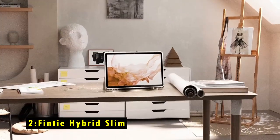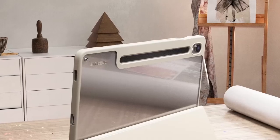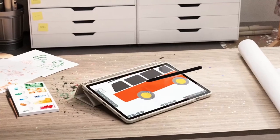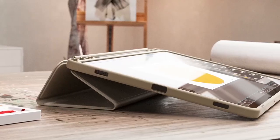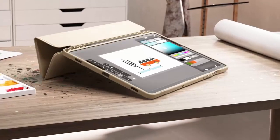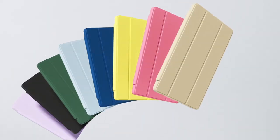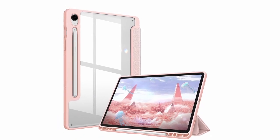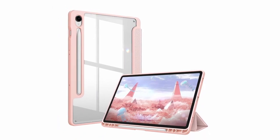At number 2 is the Fintai Hybrid Slim. The Fintai Hybrid Slim case for the Samsung Tab S10 is a sleek and protective choice that enhances the device's original beauty with its transparent hardback cover. Its trifold front cover allows for multiple stand angles, making it perfect for both viewing and typing. This case offers great protection with a durable hardshell back and a flexible TPU bumper that shields the tablet from shocks, drops, and impacts.